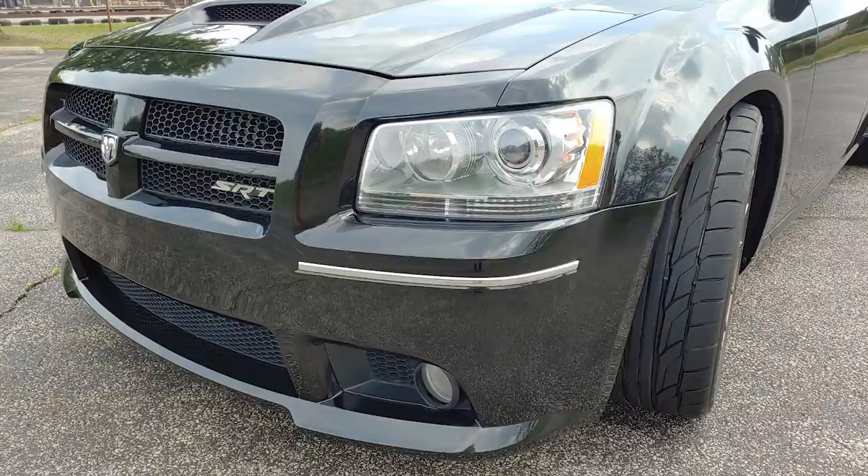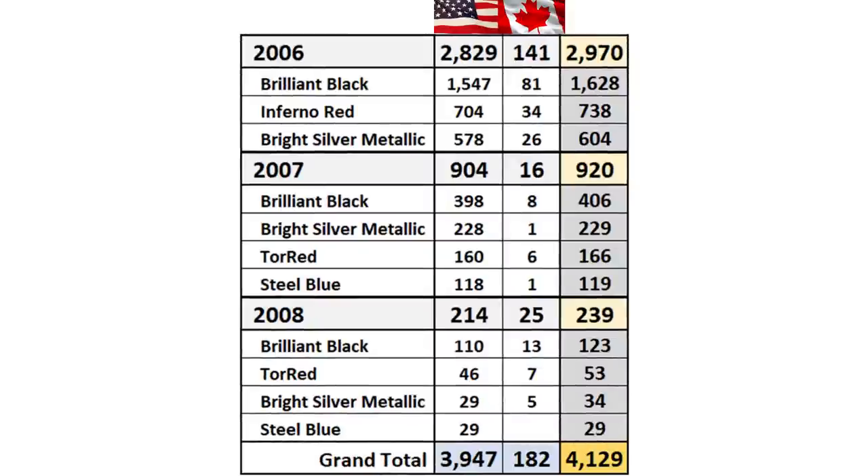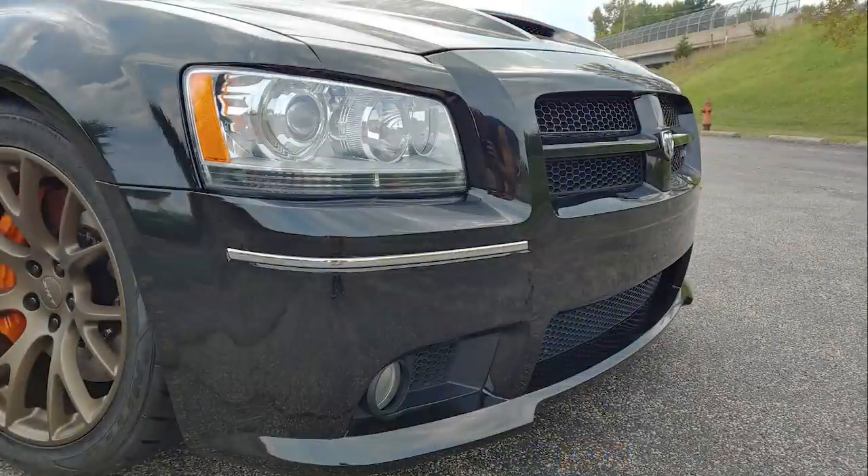The Magnum SRT-8s were hard enough to find to begin with, with just 2,970 made in total for 2006 globally, and just 1,628 of those made in brilliant black like this one. So with the swaps, this is a real rare, limited one-off edition.